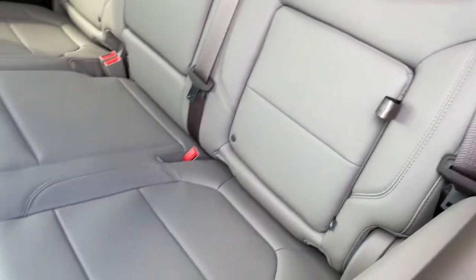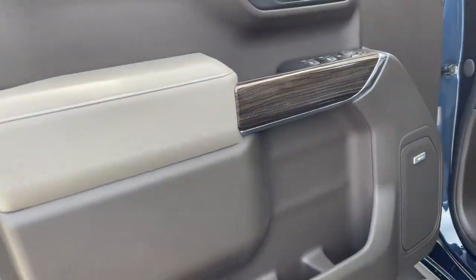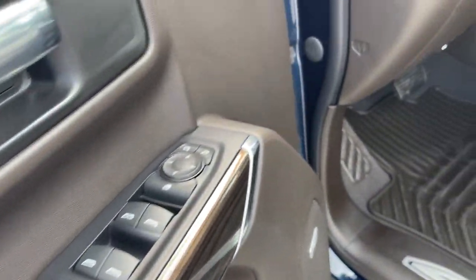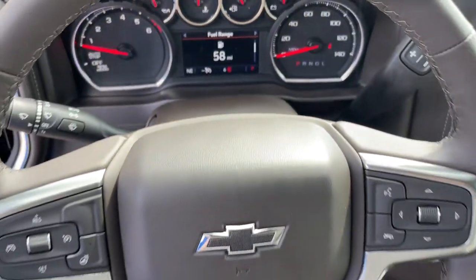Leather-wrapped steering wheel, steering wheel audio controls, electronic stability control, trip computer, bucket seats, power windows, power door locks, four-wheel disc brakes, power steering.